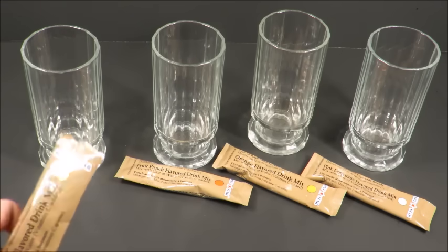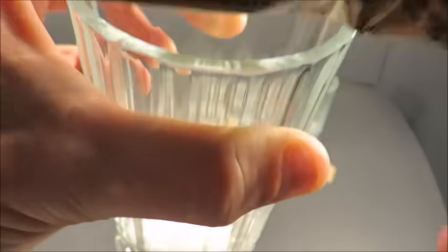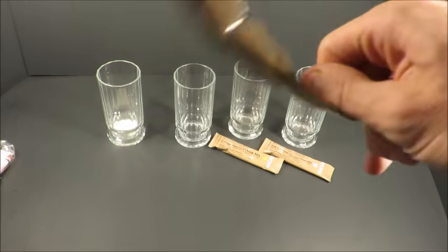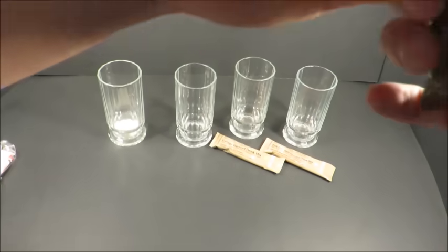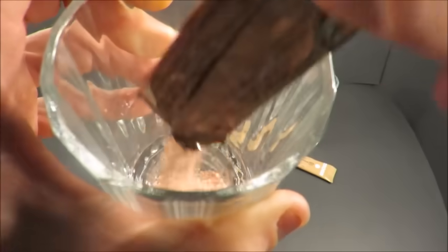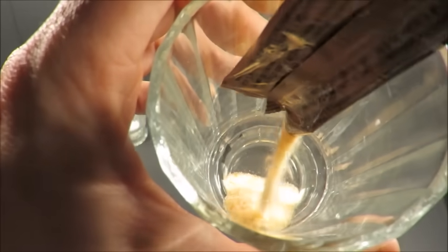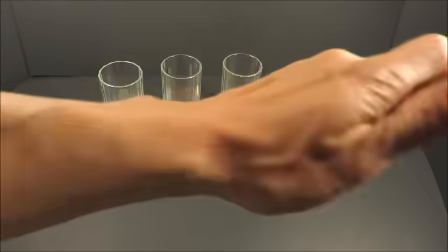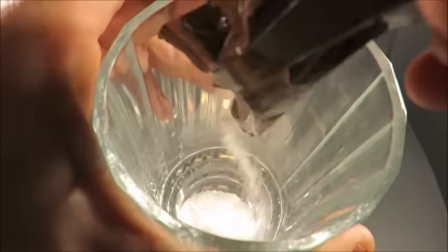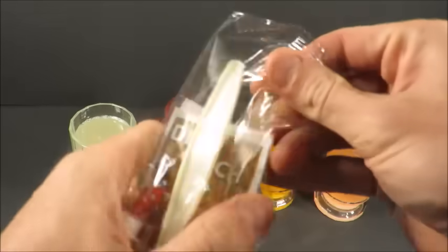So we're first going to check out this lemonade. What I like is it uses real sugar, citric acid, and ascorbic acid — it's not a bunch of aspartame and sweeteners. Then fruit punch, which has a very nice smell. And now for orange and pink lemonade.